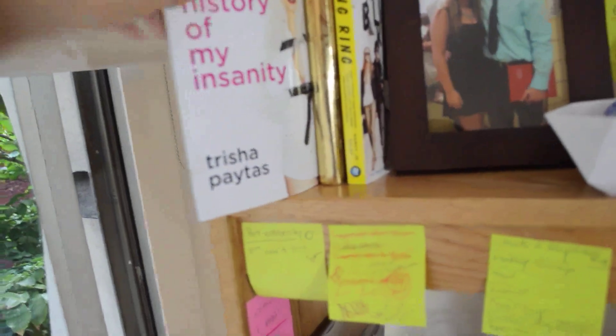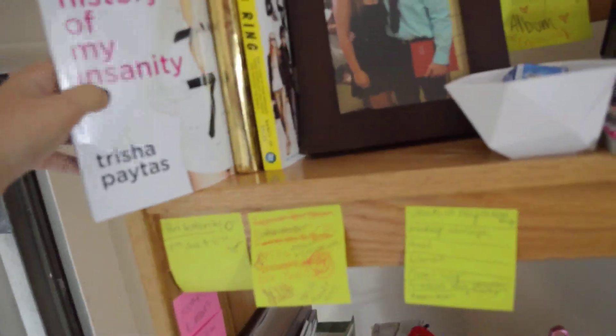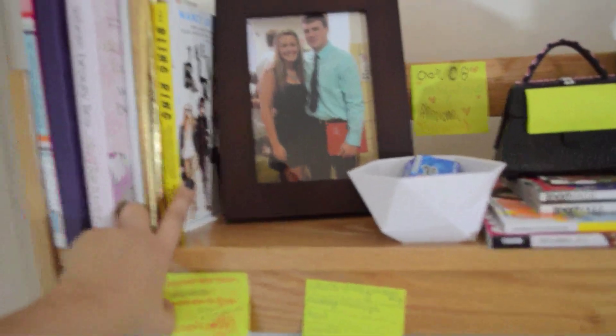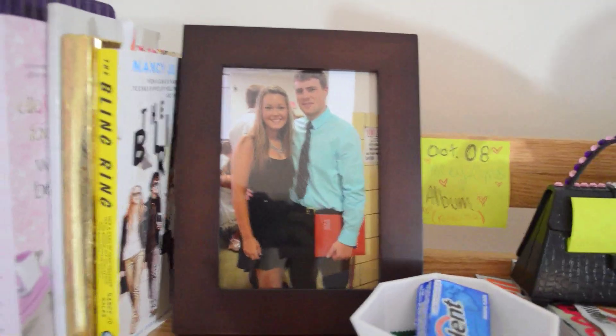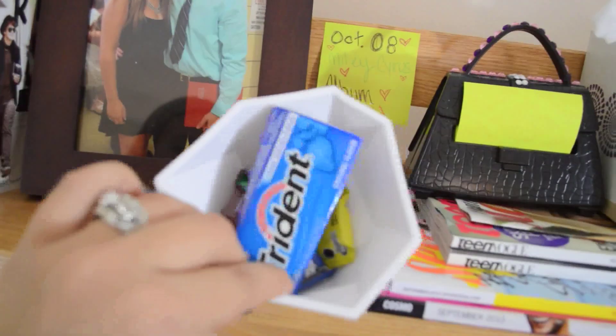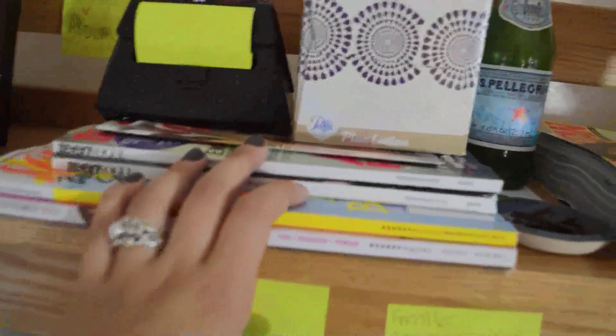And then I have Trisha Paytas' book. I don't know how to say your name, I'm sorry. But it's a very good book so far, I'm almost done with it. And I just have another gold notebook and The Bling Ring which I started reading. And then there's a picture of me and my boyfriend from senior year. Miley Cyrus' new album comes out. And this is another bowl — it just has some sour candies in it and gum. Some magazines I need to read.